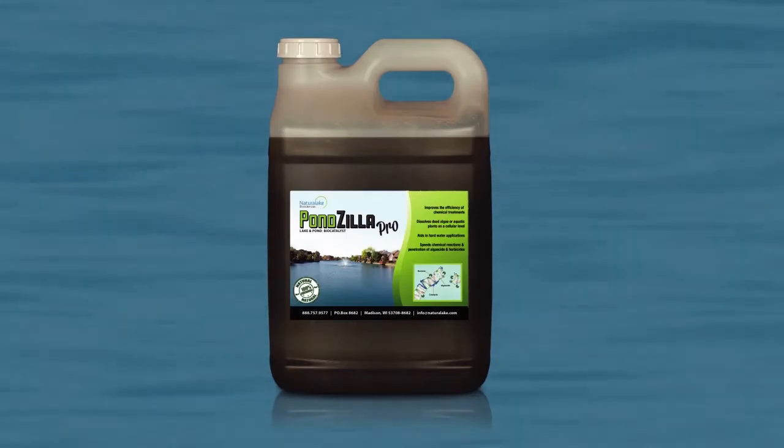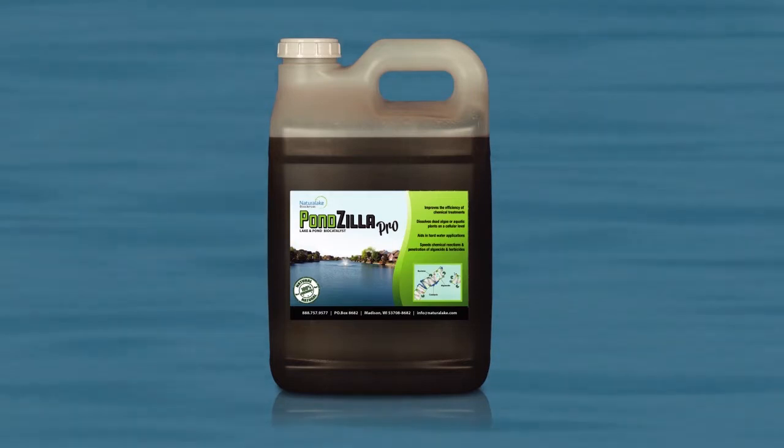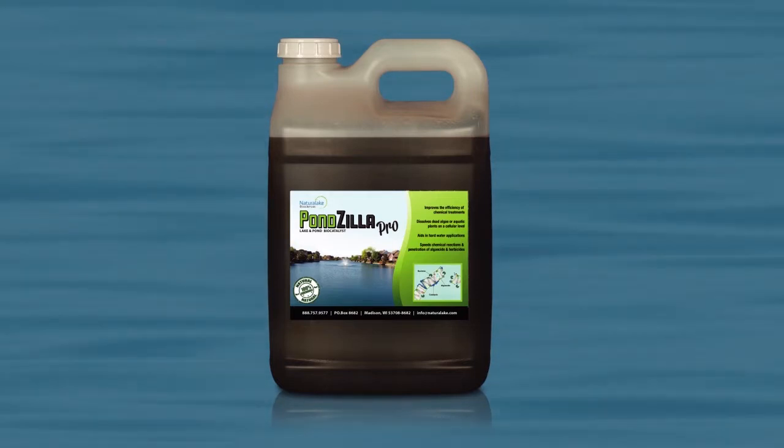Ponzilla Pro is an all-natural biocatalyst that accelerates chemical treatments by improving penetration and breakdown of dead algae in aquatic plants.